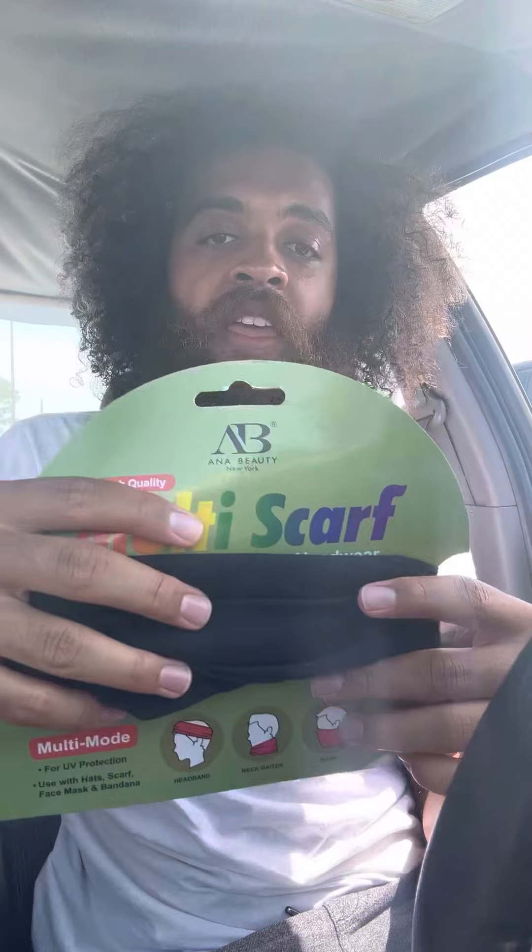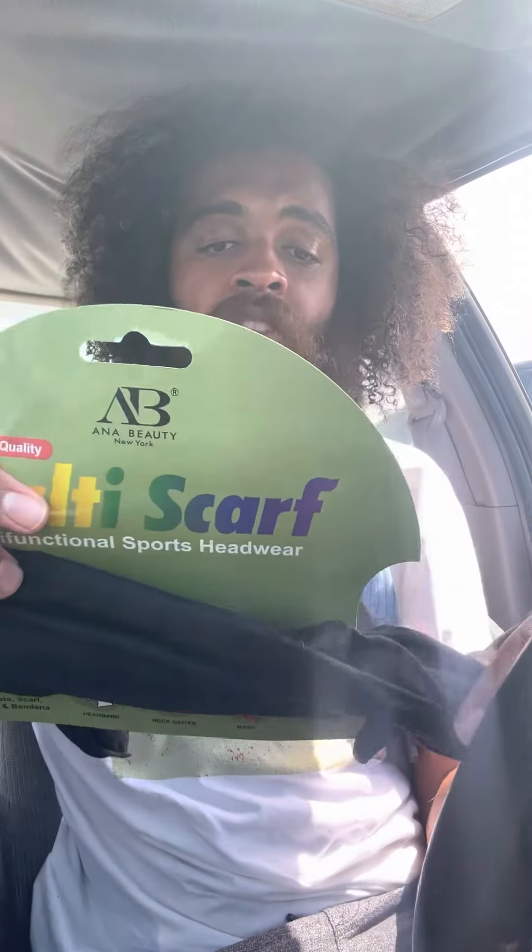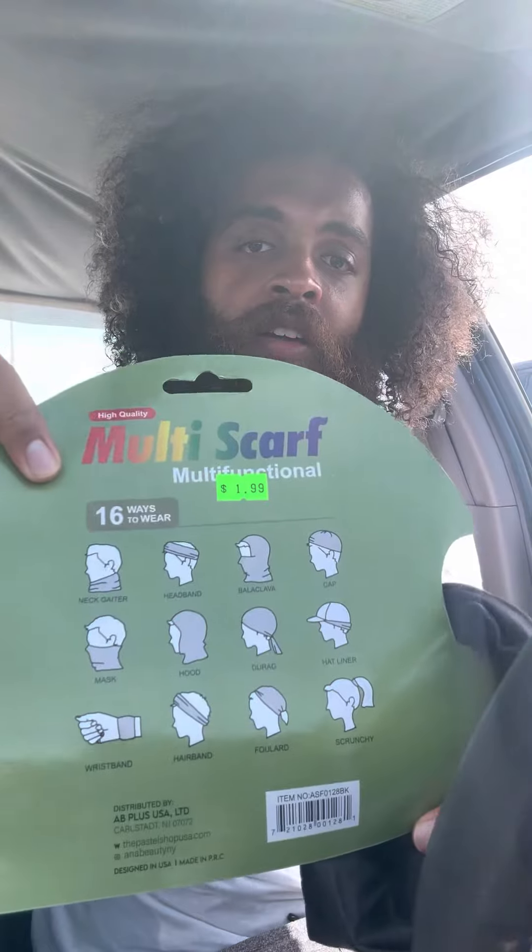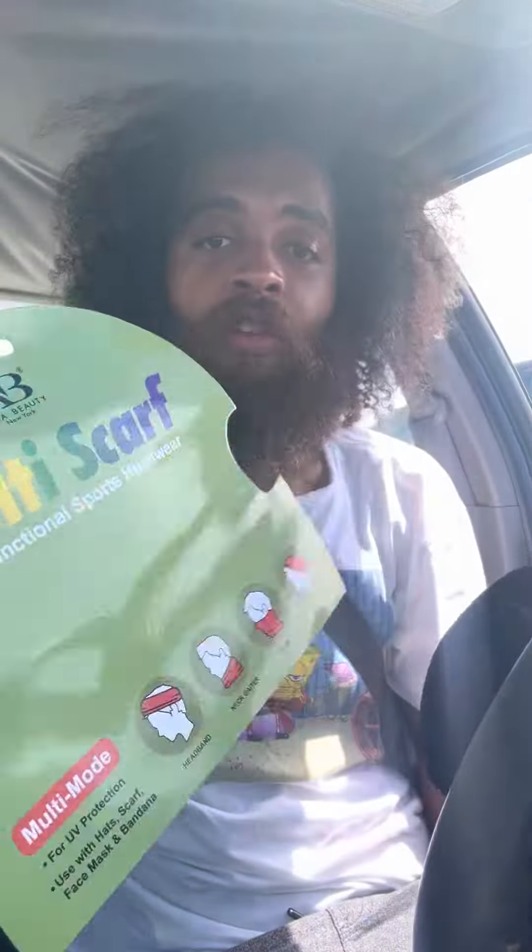This one is the multi-scarf. It says you can do the neck gaiter or a headband, a makalah, all these kinds of things. I don't know — it's only $1.99. I don't know what they're selling here for these crazy good prices.